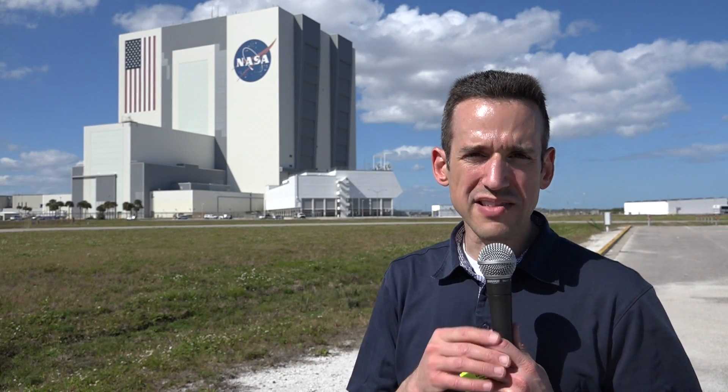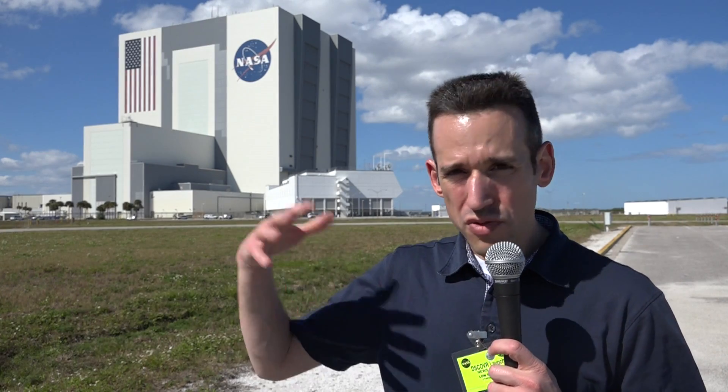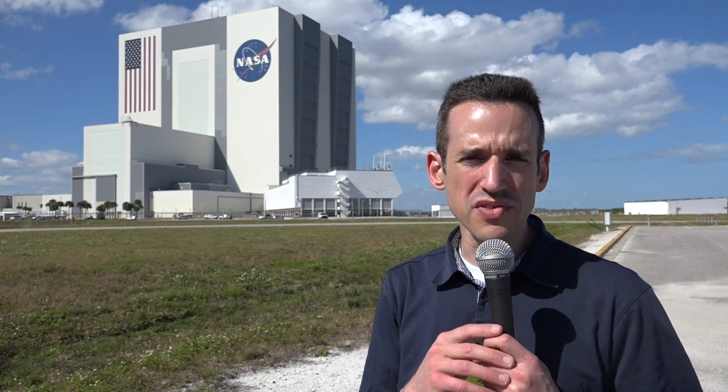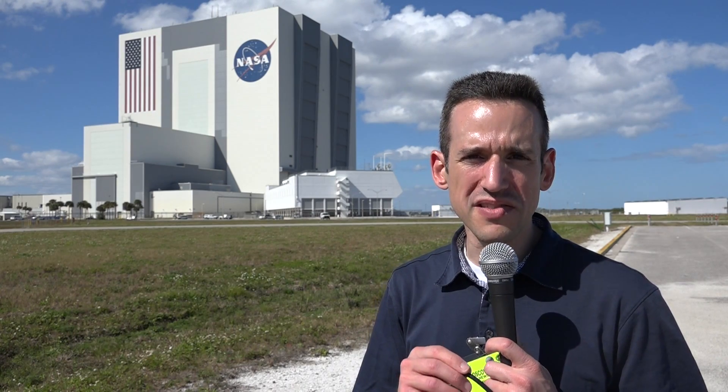The SLS will probably lift off from that pad as well. So it's going from one use, one rocket, to multi-use — having many different users on the pads here, which is pretty neat to see.